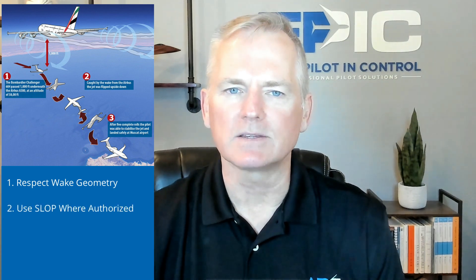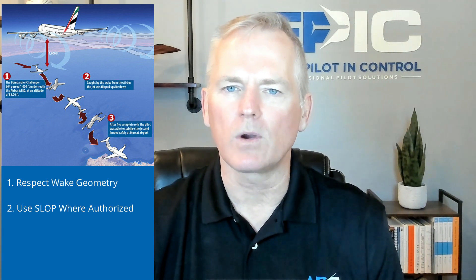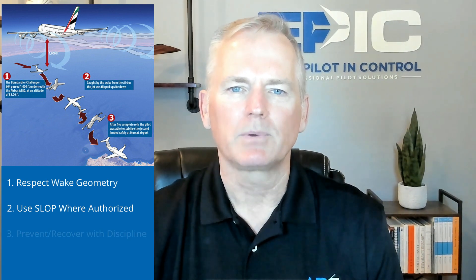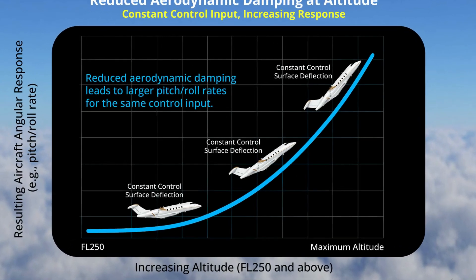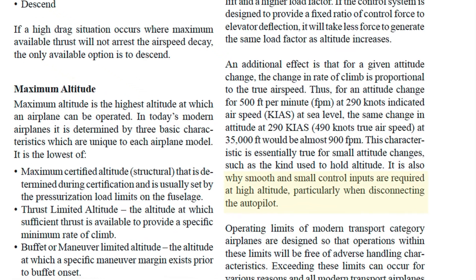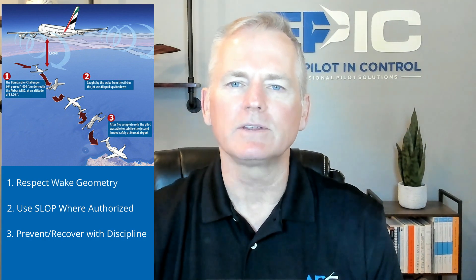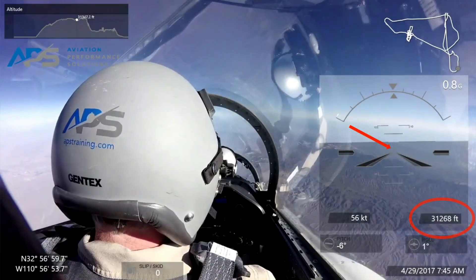Use SLOP where authorized. Consider applying a 1 to 2 nautical mile right offset when permitted and equipped. ICAO DOC 4444 promotes this practice to reduce convergence and mitigate mid-air and wake risk in oceanic airspace. Prevent and recover with discipline: at or near maximum altitudes, control margins are razor thin. Respect Mach limits, avoid abrupt pitch changes, and use small coordinated control inputs, as emphasized in the Airplane Upset Recovery Training Aid Revision 2 High Altitude Supplement. In level to even mildly nose-high low-energy recoveries, you're often operating in the region of reverse command — below L/D max speed — where restoring airspeed typically requires reducing angle of attack, advancing thrust, and accepting a descent.